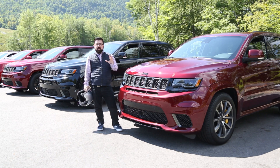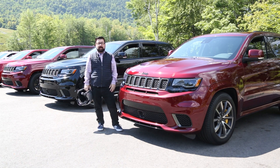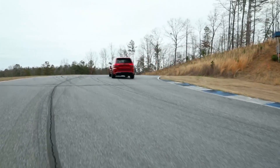I'm at Club Motorsports in New Hampshire to show you the five reasons that the new Jeep Trackhawk is the most unnecessary SUV in North America. But for reason number one, I gotta get on the track.